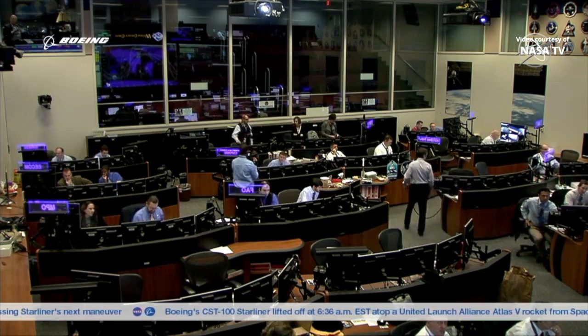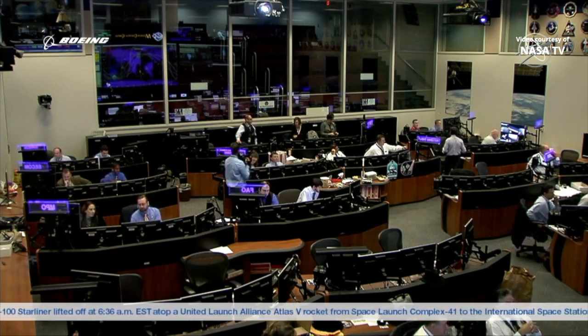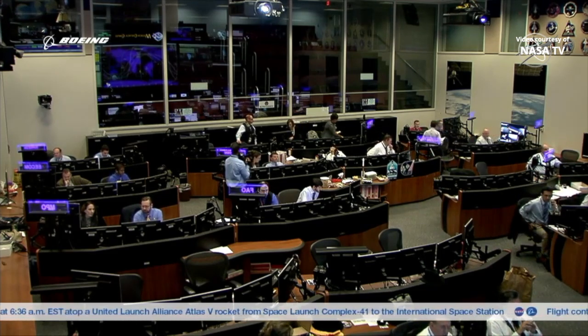We'll also be getting you more information here on NASA TV as the morning progresses. Thanks so much for joining us today. We're going to sign off for now, but we'll have more information for you soon.